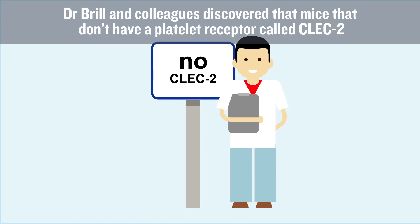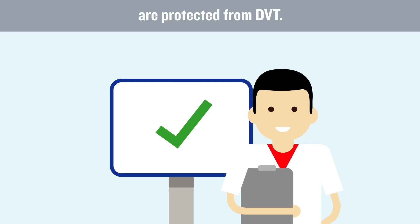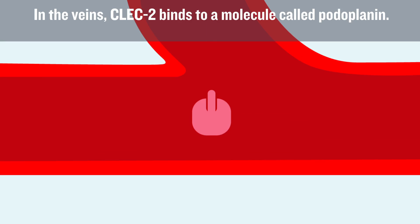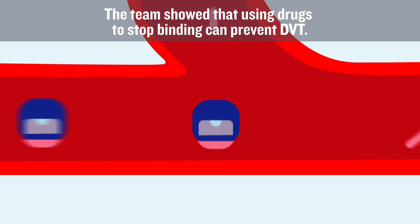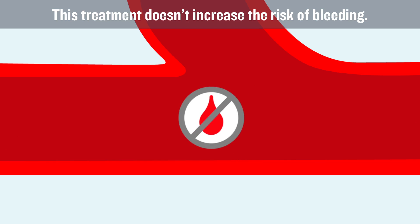Dr. Brill and colleagues discovered that mice that don't have a platelet receptor called CLEC2 are protected from DVT. In the veins, CLEC2 binds to a molecule called podoplanin. The team showed that using drugs to stop this binding can prevent DVT, and this treatment doesn't increase the risk of bleeding.